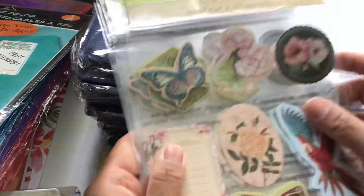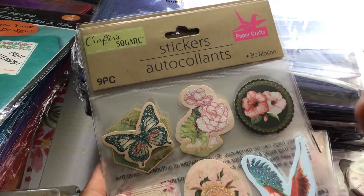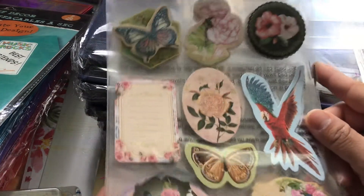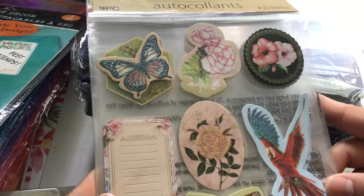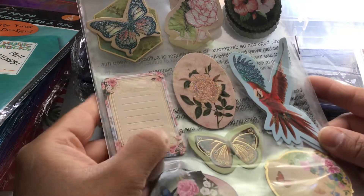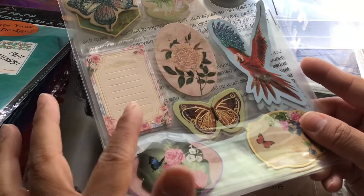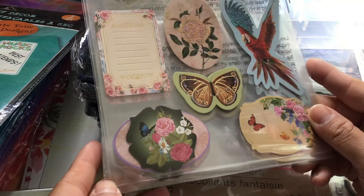I picked up four packs of these ones. These are by Crafters Square — again, they're calling them 3D motion stickers and you get nine pieces in a set. These are so pretty — you get your butterflies, flowers, and birds. This would be super nice in a junk journal.